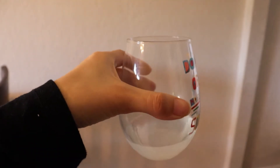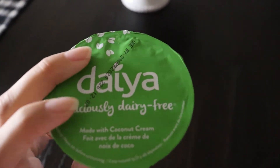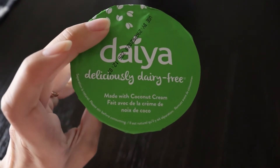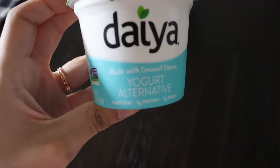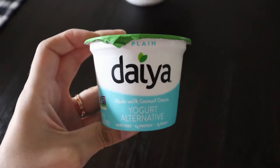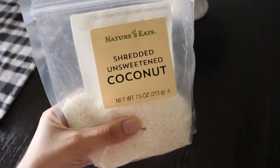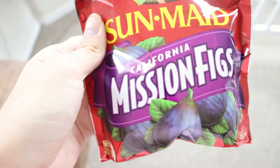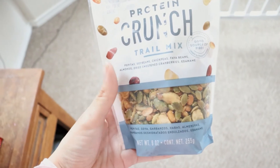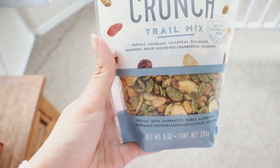I found this yogurt by Daiya — my husband actually was the one who found it and brought it to me, and it's got some iron in it, so I thought that was a good choice for a snack. Then also some shredded coconut — this is a natural, unsweetened one. Some figs, and then I found this protein crunch trail mix that is vegan, and this one is an HEB brand.